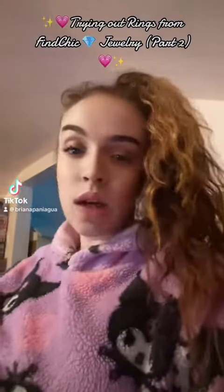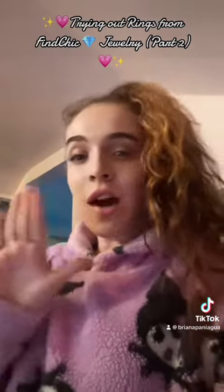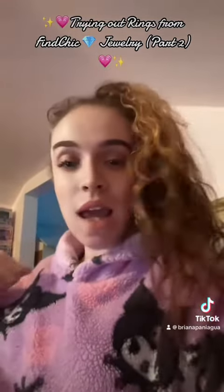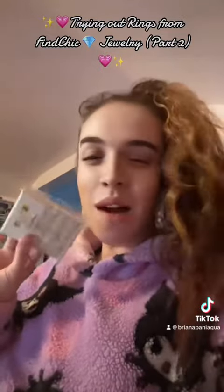Hey guys, so we are back with a part 2 of the whole Fine Chic collection. So today, I will be showing you another one. Let's unbox this one.